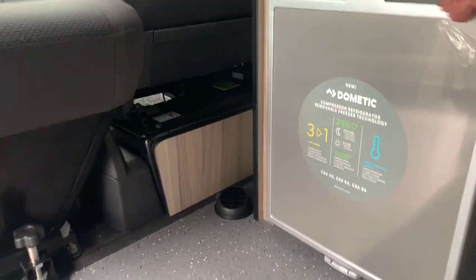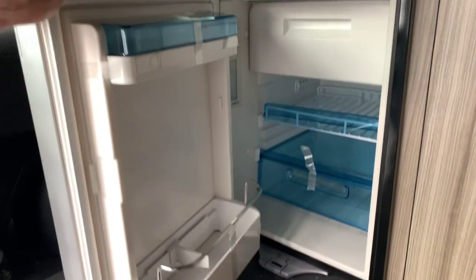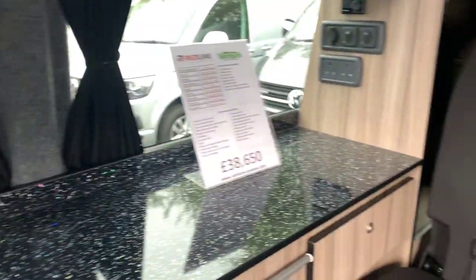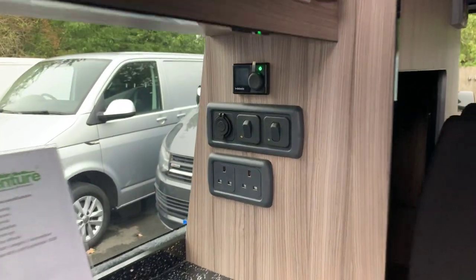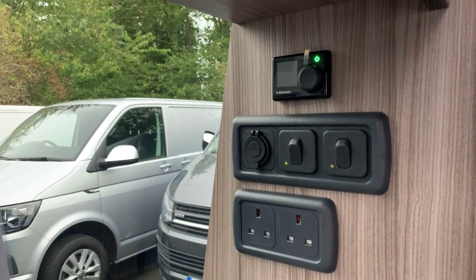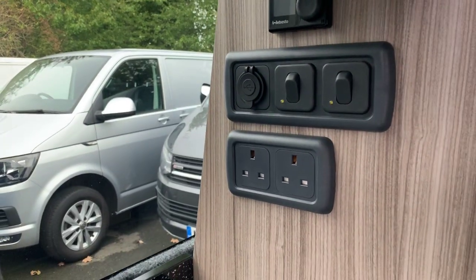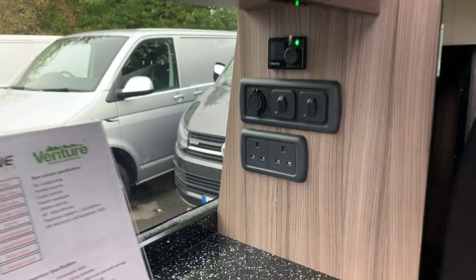You've got the grille there, the fridge which is a fridge-freezer and works on the 12 volt, the two gas burners, and water that comes from the under-slung 60 litre water tank. You have two USB sockets, your diesel heater control at the top there which is an optional extra on this model, and two main sockets.